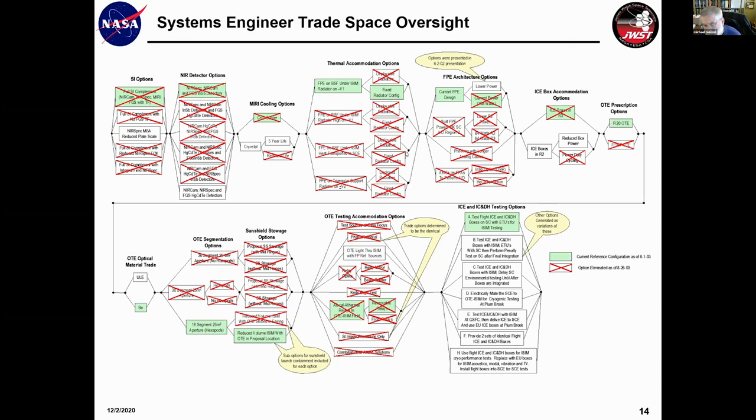No single element or subsystem would actually finish their trade on their own — they would come to systems with their recommendations, and we would look at that recommendation from the point of view of the system. If that recommendation precluded a better solution from another trade study, we frequently didn't do it. The point was to pick the options that were best from the system level, not best from a subsystem or element level. Each trade would come to systems, present their preferences, and we ultimately picked the solution that best fit the system.